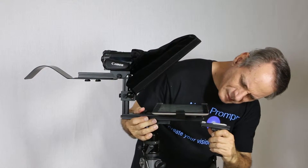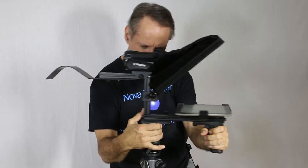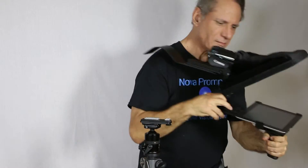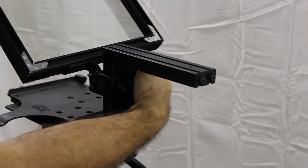Configuring Novoprompter is both swift and easy. In less than half a minute, you can go from a static tripod-based system to a mobile walk-and-shoot teleprompter. Our design is as simple as it is rugged.